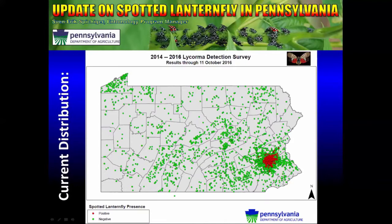You'll notice a lot of negative survey points up in Erie County, and Erie County is home to quite a bit of grape production in the state.